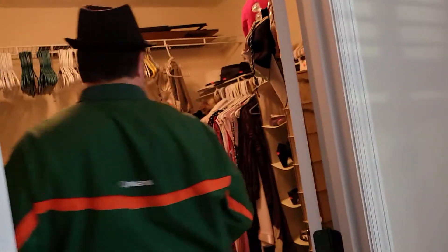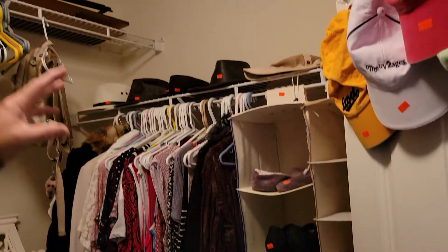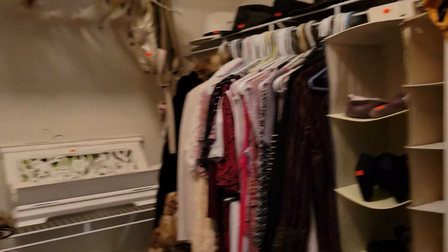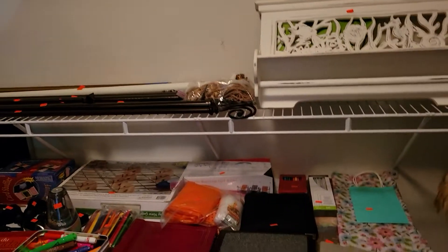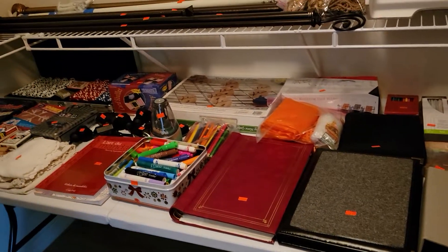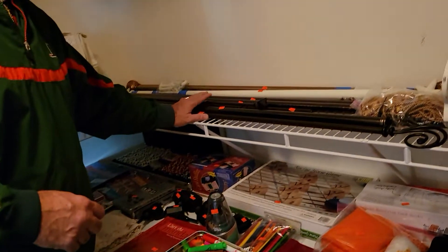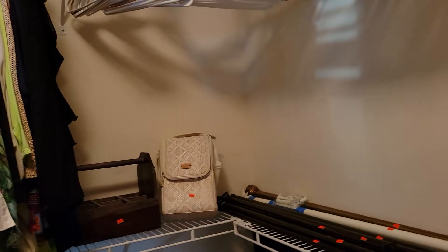One more room to show you — we've got some great dresses, hats, and shoes, along with some nice artwork. There are art utensils, crayons, coloring books, pencils, and some games right here. We also have curtain rods and a few more clothes along the top. That just about wraps everything up.